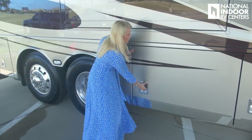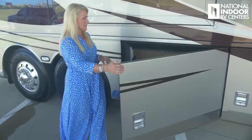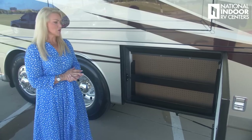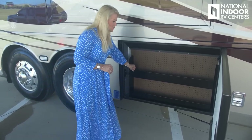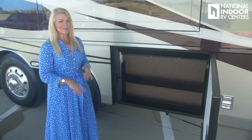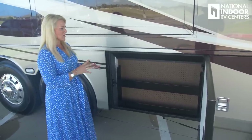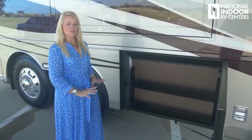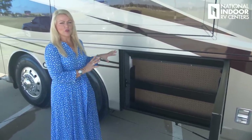One more storage compartment on this side has great pegboard to hang tools and shelves — new for 2020 — where you can store extra DEF, oil, gloves, whatever you need. Behind that is your freshwater tank and your gray and black tanks.